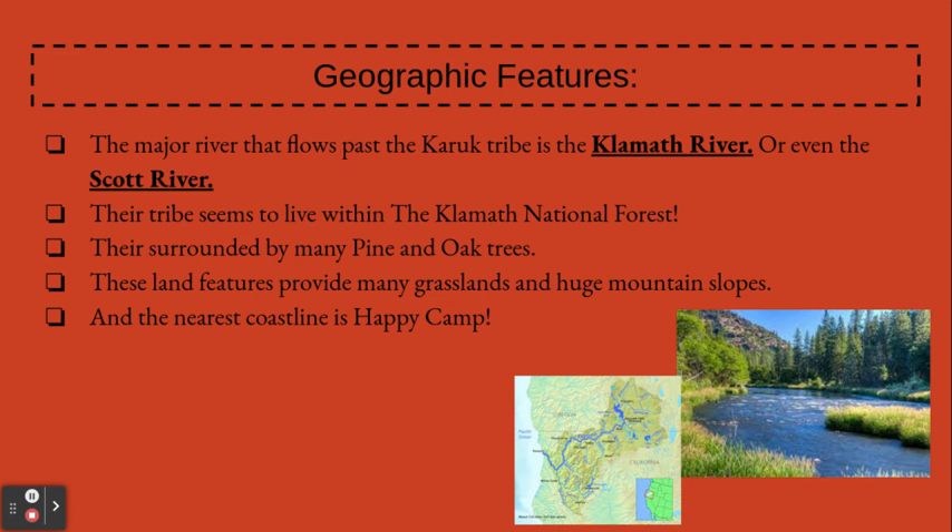Geographic Features. The major river that flows past the Caracoo Tribe is the Camelot River or even the Scott River. Their tribe seems to live within the Camelot National Forest region. They're surrounded by many pine and oak trees. These land features provide many grasslands and a huge amount of slopes. The nearest coastline is Happy Camp.